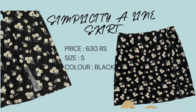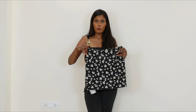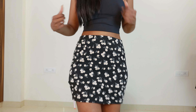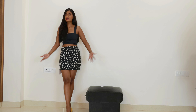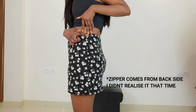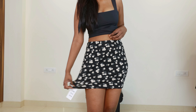Moving on to the next product — this skirt. I ordered it in size small and the price is 630 rupees. I'm usually disappointed with fabric, but I am not disappointed this time — this is a really really soft fabric. The fit is great and this print is super cute, it feels like summer. The fabric is super comfortable and soft — it's going to be a perfect option for summer days. There is a zipper. This is really nice quality and I will definitely suggest you guys go for this skirt.